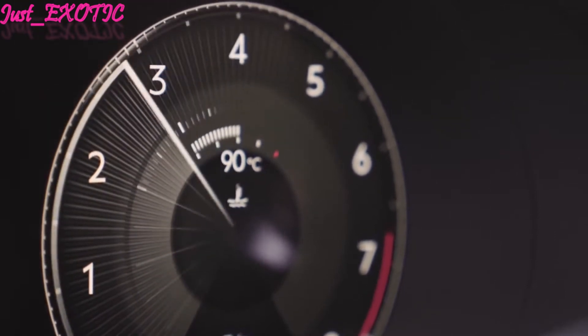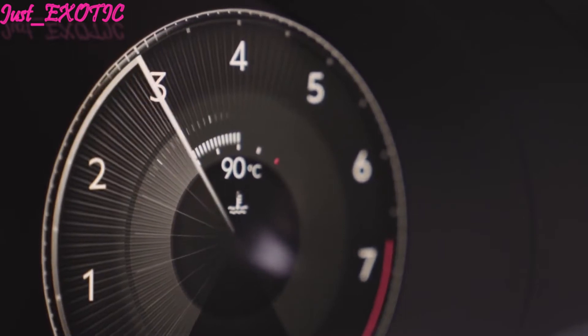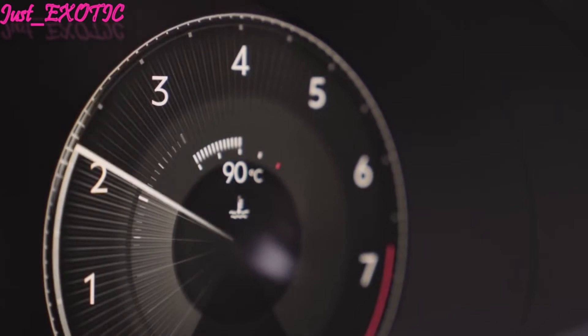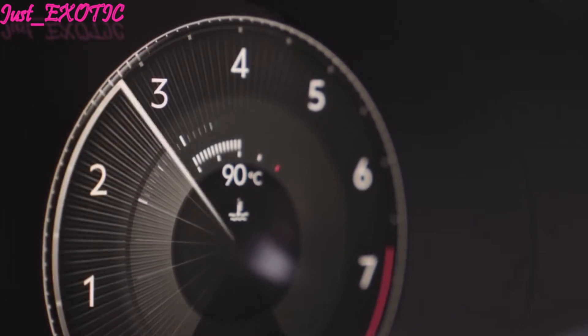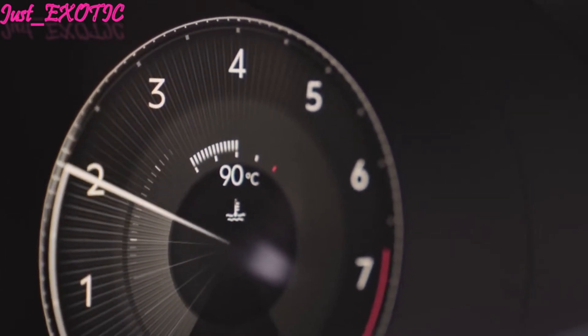Bentley claims that the Bentayga Speed, with a claimed top speed of 190 mph, is the fastest SUV in the world, although the Lamborghini Urus might have something to say about that. Regardless of what's under the hood, all Bentaygas utilize an eight-speed automatic transmission and come standard with all-wheel drive.